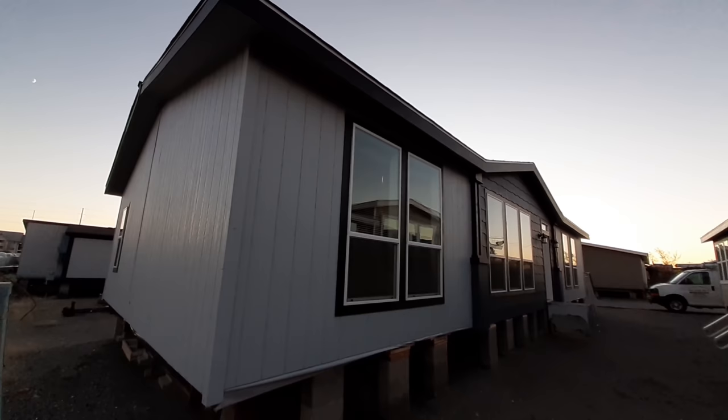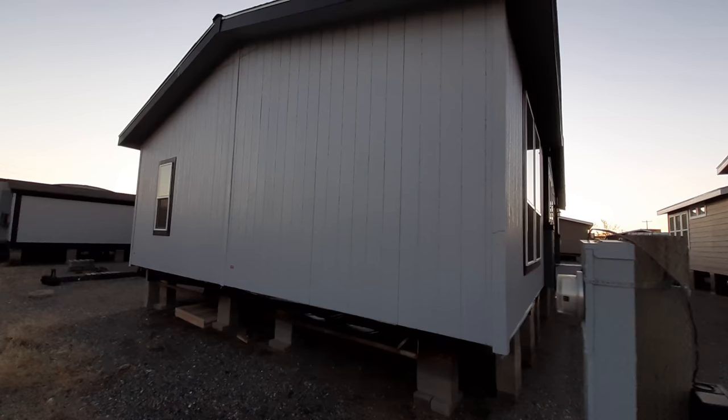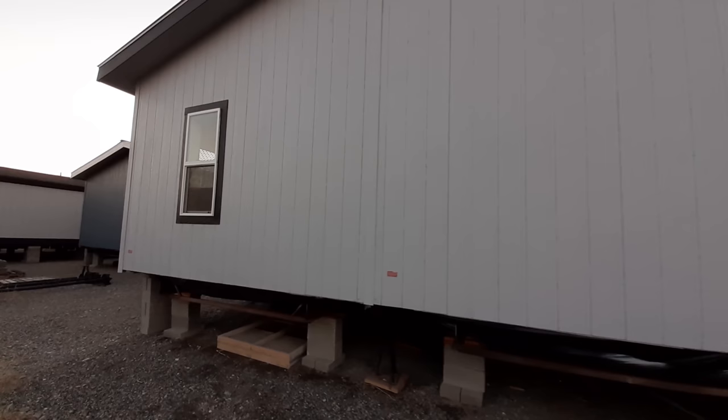If you like the way this home looks on the outside, go down there and leave me a comment, hit that like button, and don't forget to turn on notifications while you're down there so you won't miss another video.